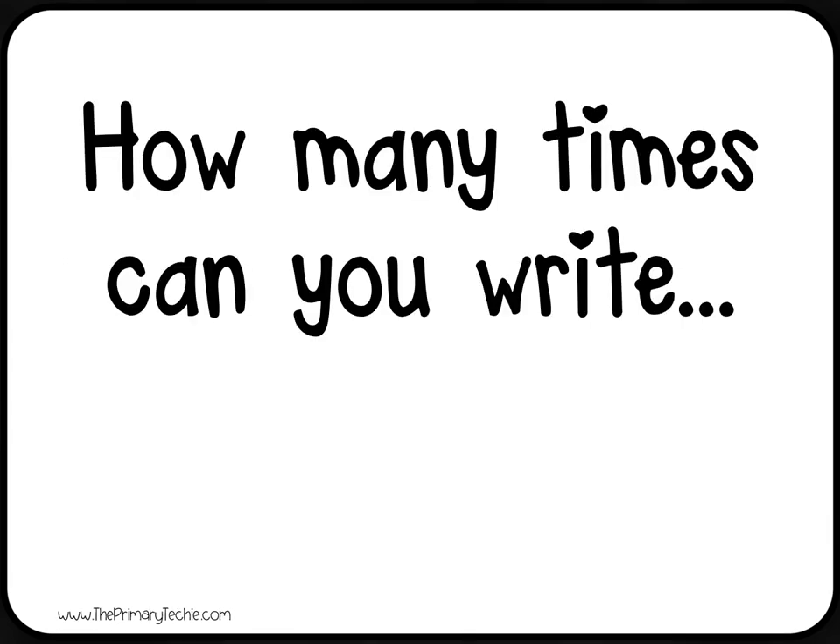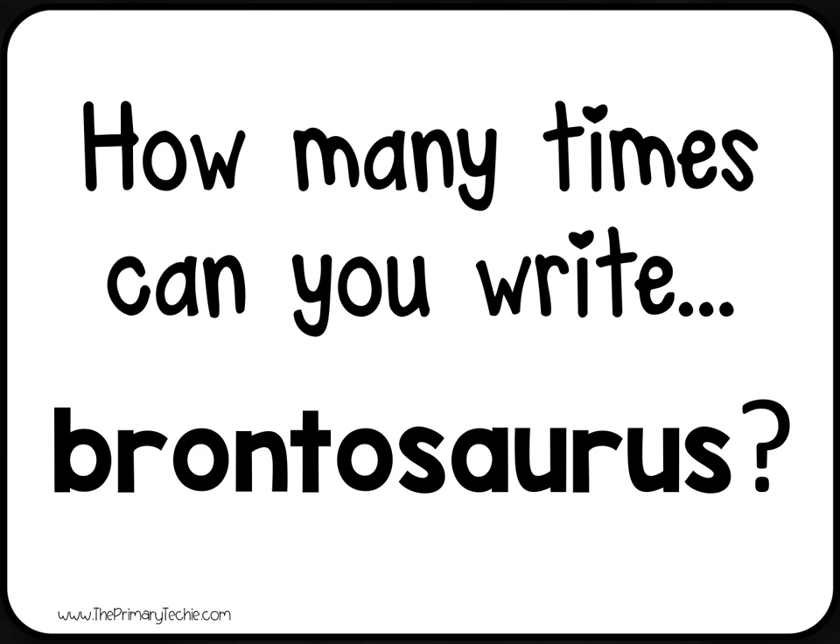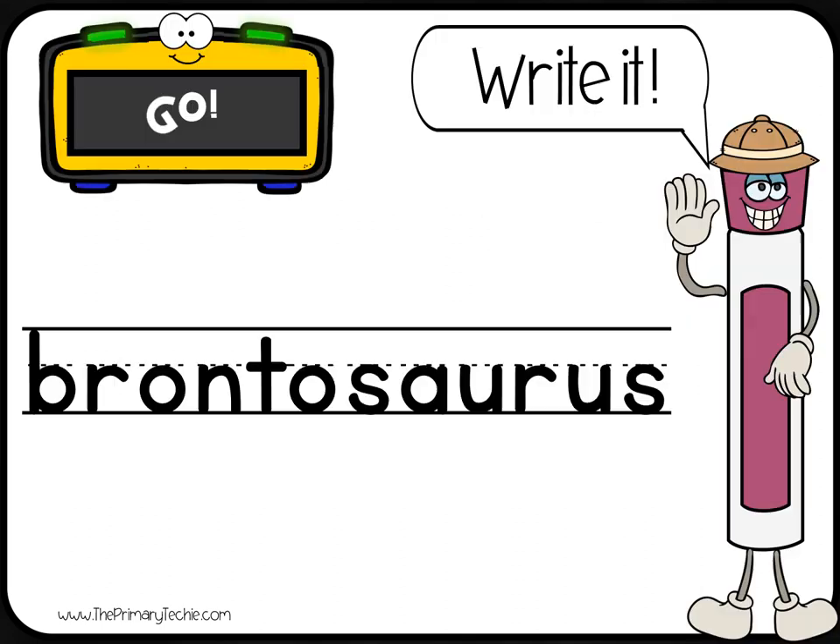How many times can you write Brontosaurus? Go!